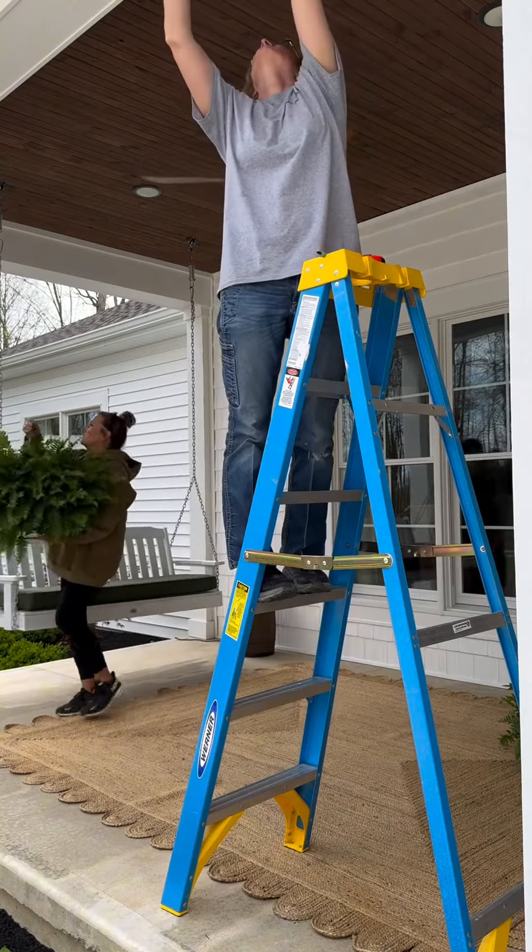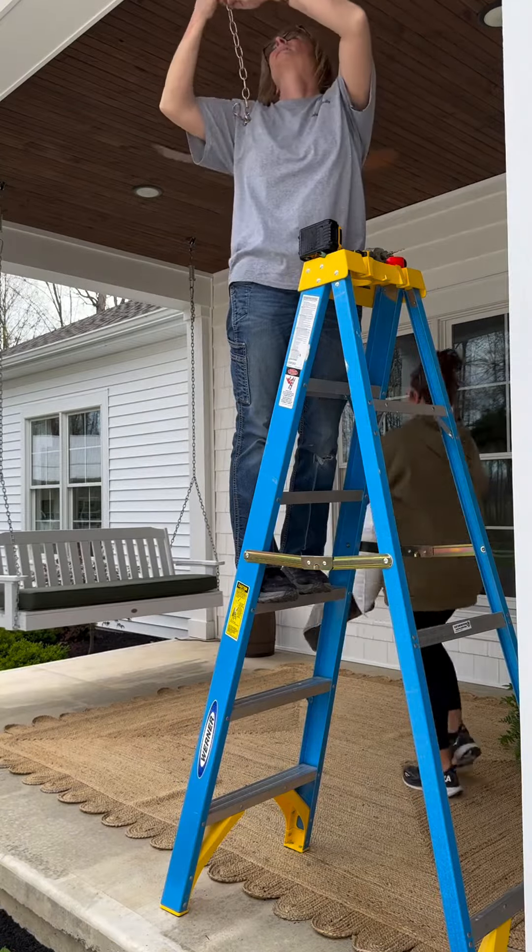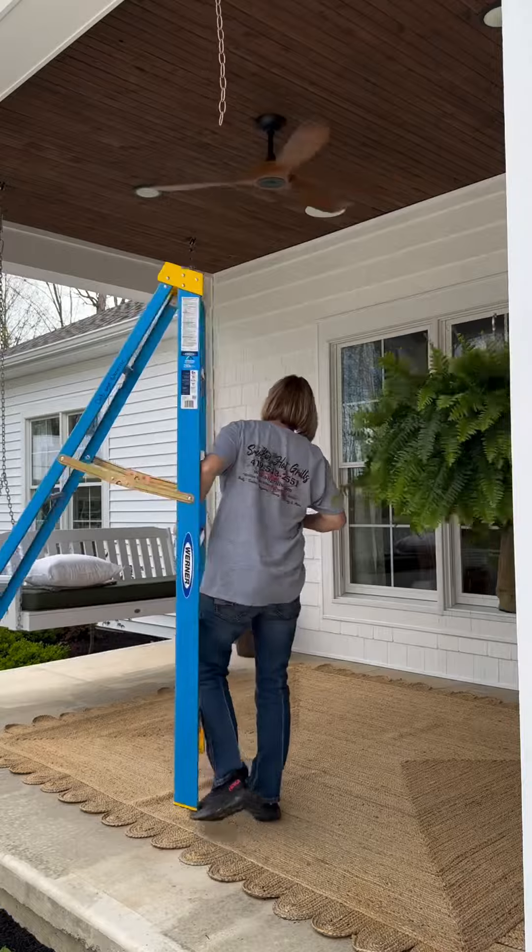We happen to have two matching stained glass windows in our stash and decided to try them here. So far, I love how they look.